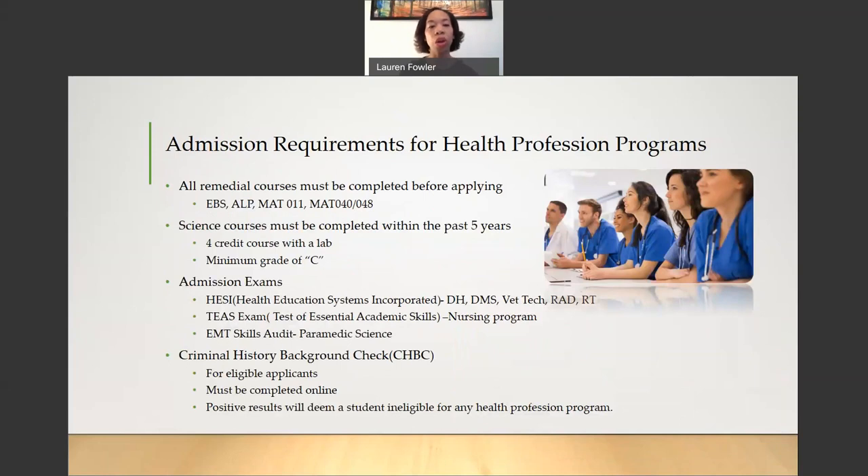Continuing with admissions requirements: all remedial courses must be completed before applying to one of the Health Profession Programs. Remedial courses include EBS (English placement), ALP (American Language Program), Math 011 (Basic Math), and Math 040 or 048 (Basic Algebra). These courses are dependent upon your results from the ACCUPLACER placement exam. Science courses must be completed within the past five years, must be a four-credit course accompanied by a lab, and the minimum grade you can receive in any science prerequisite course is a C.